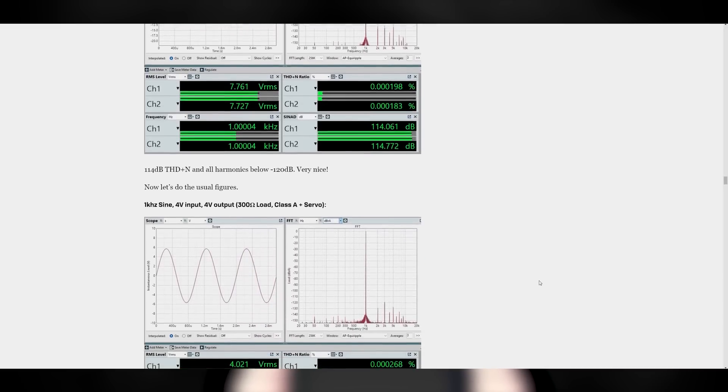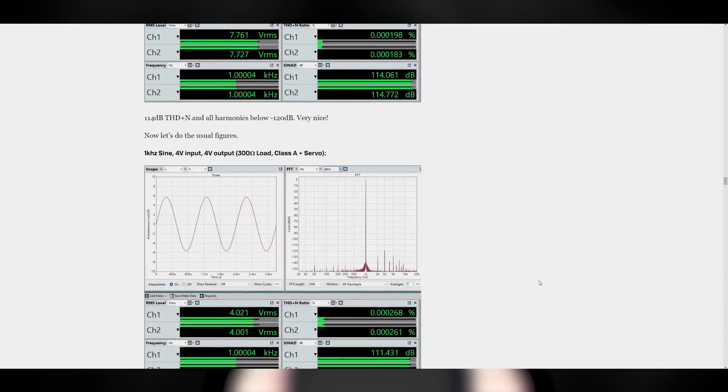For example, we're now able to measure soundstage, depth, dynamics, resolution, and so on. And if you want to see our initial measurements, those are already up on headphones.com.